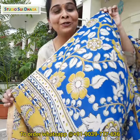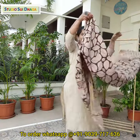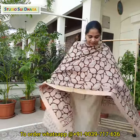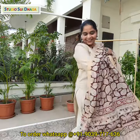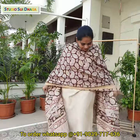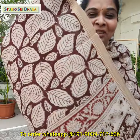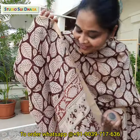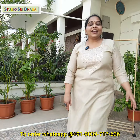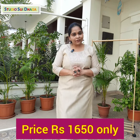And here comes the last piece of today's collection. Just see — it's a lovely maroon color. You can see the print — the prints are so beautiful. They are all 2.5 meters, and the pricing for these dupattas is just 1650 each.